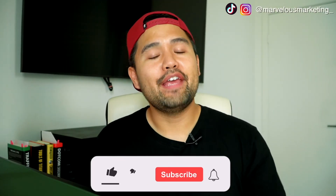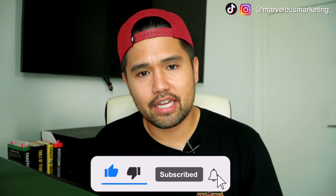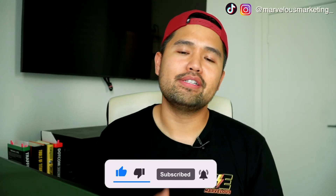I hope this video was helpful for you. If it was, please make sure you hit the like button, you're already subscribed, and you hit that bell notification so you're notified every single time I drop a video. If you want to jump into my program, Dominate Instagram, send me an email and we'll get started. And most of all, don't forget — be marvelous.